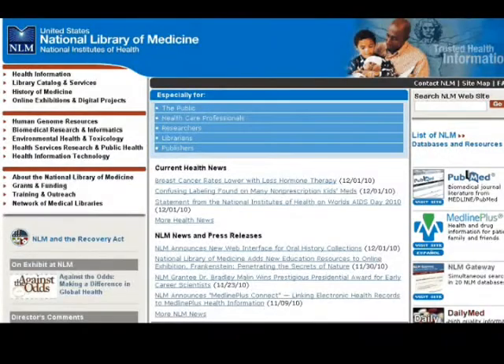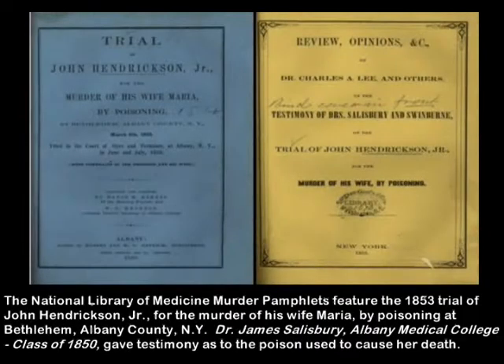The idea for the exhibit began innocently enough — well, for the world of forensics. One of the librarians received an email from the National Library of Medicine. The email discussed a pamphlet detailing the 1853 murder trial of John Hendrickson, Jr.